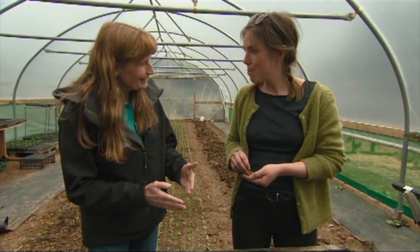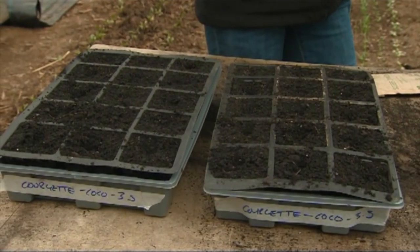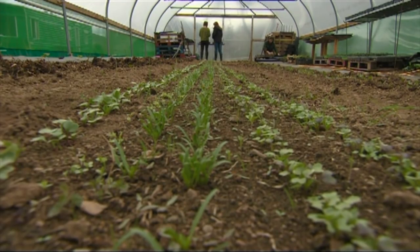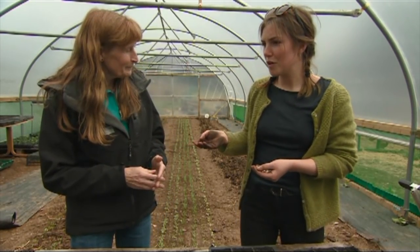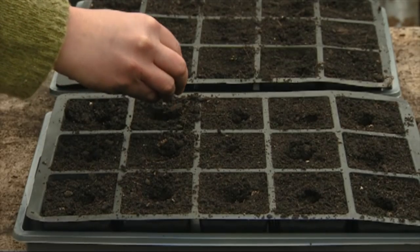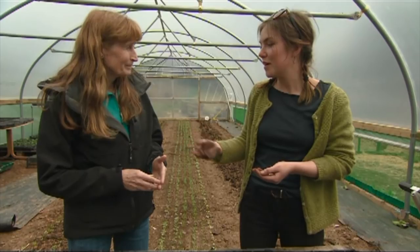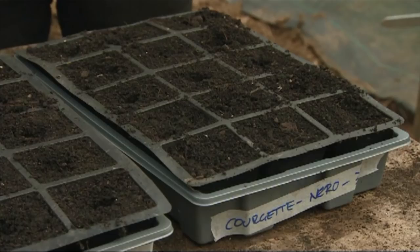Because we operate as a CSA farm — community supported agriculture — we get a commitment from our customers from the beginning, which lets us pre-plan the exact number of plants we need to sow. Our first veg box is the 29th of June, so it's reasonably late on and we don't need courgettes before that. We don't want any wastage — that's part of the CSA model. So it's not too late to sow them if you don't want them really early, especially if you've got somewhere undercover.